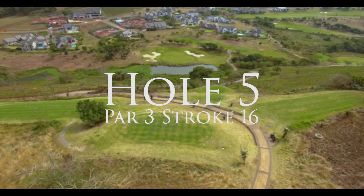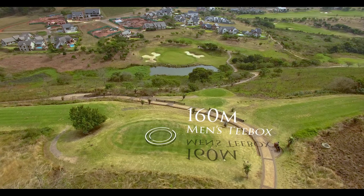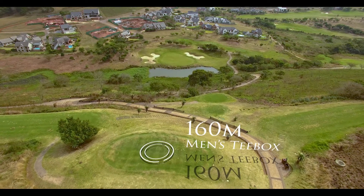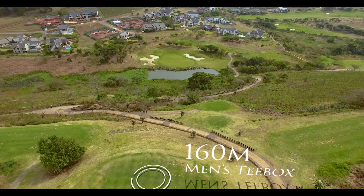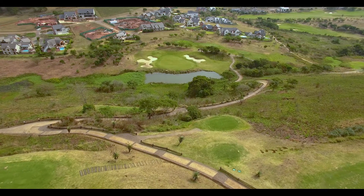The fifth hole is our signature hole, a beautiful 160 meter par 3 stroke 16 that has more than earned its status. As you drive up to the tee boxes, you are met with a dramatic scene where the ground just seems to disappear in front of you.